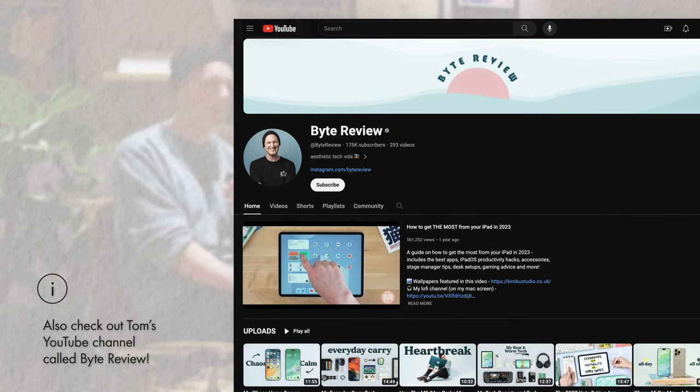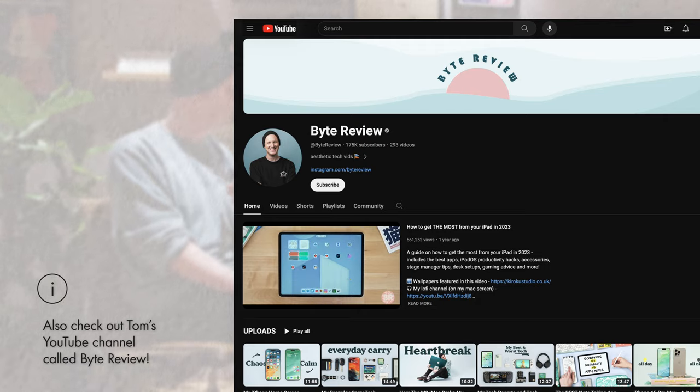Thanks to Tom from Bike Review — make sure you check out his channel if you haven't, and thanks for bringing us into your Apple home.